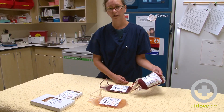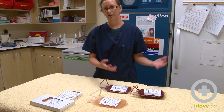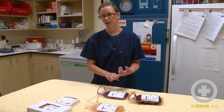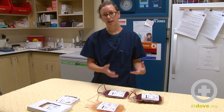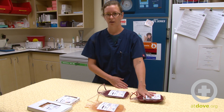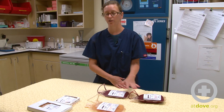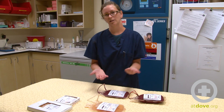This is a unit of whole blood, and that's what comes out of the dog or cat as you draw it. It has all of the clotting factors in it, it has red cells, it has platelets, it has plasma proteins — everything that is in the dog is in this product. As long as it is not refrigerated, the platelets are still viable. As soon as you put it in the fridge, the platelets become not viable, so you cannot transfuse it for a patient that needs platelets.